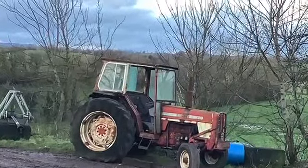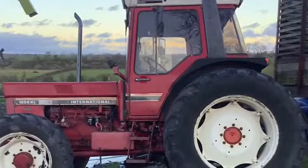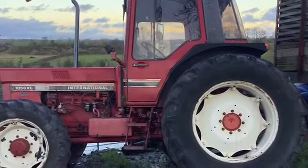This is our International. It's quite old and it looks like a piece of scrap but it's a legend. This is the first ever 1056 International to ever be in Northern Ireland.